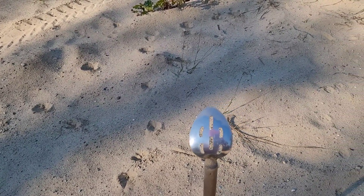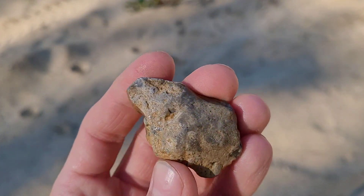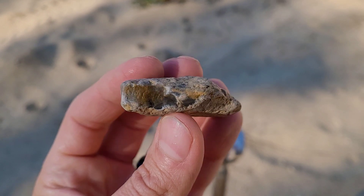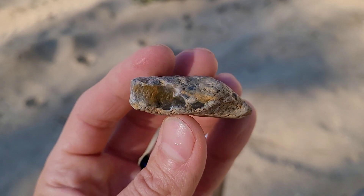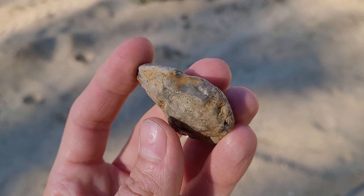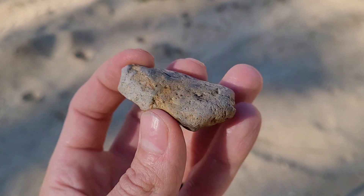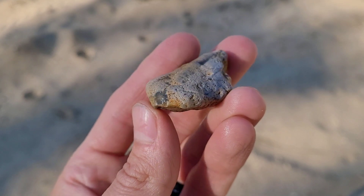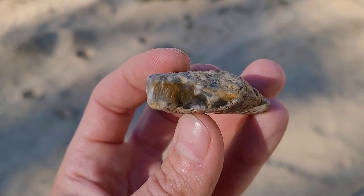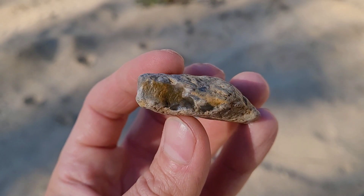Last find of the day here — a nice piece of chert. Looks like it's got some really cool stuff going on inside. Some blues and grays going on in there. Looks pretty — definitely taking that one.